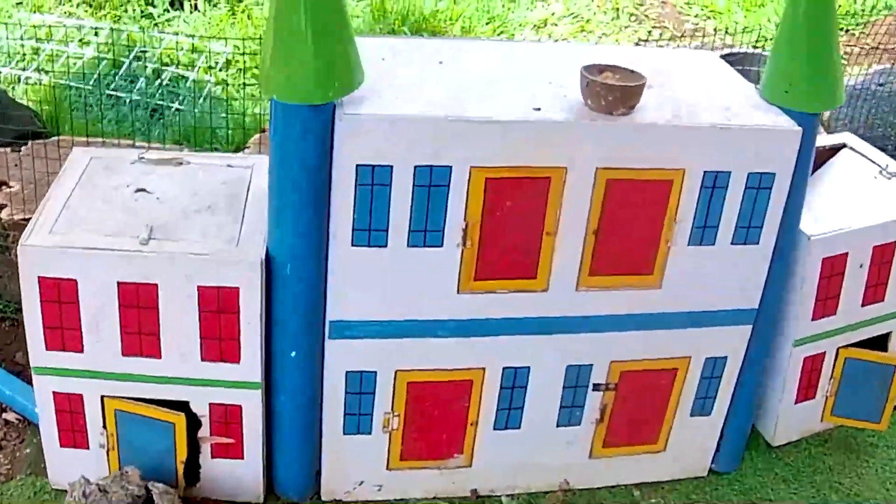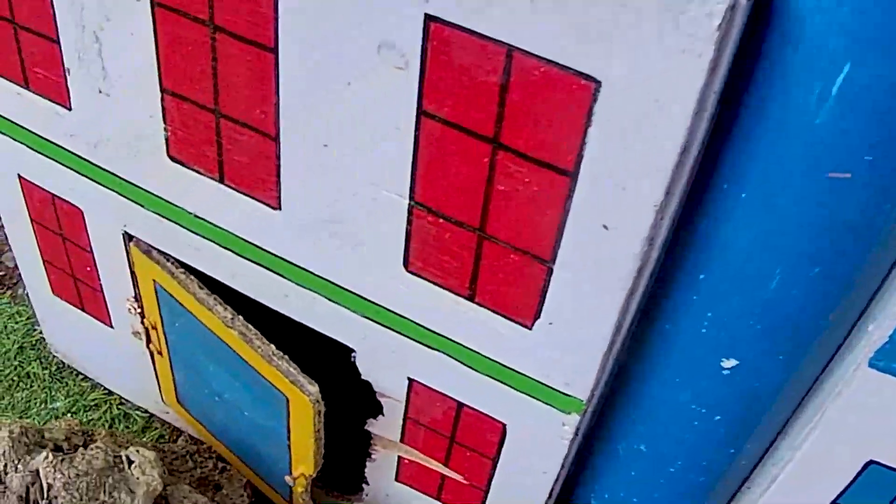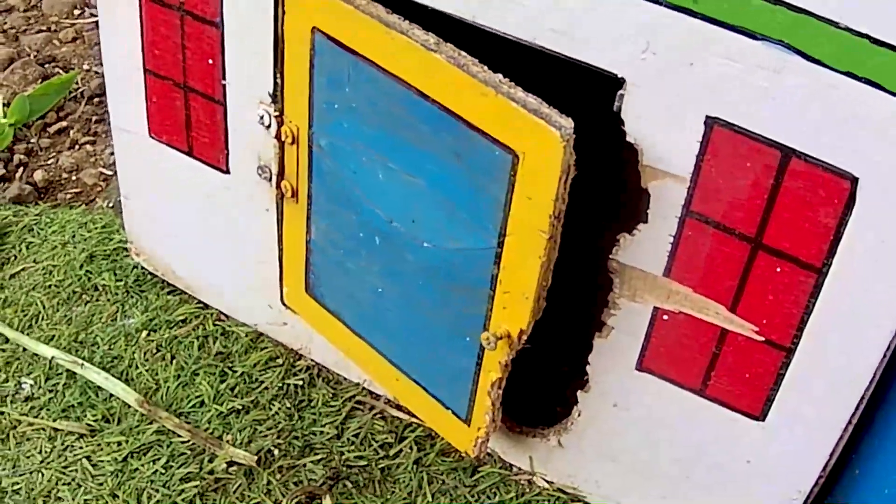Di sini terdapat sebuah istana guys. Coba-coba kita bongkar pintu yang berwarna biru ini ya.